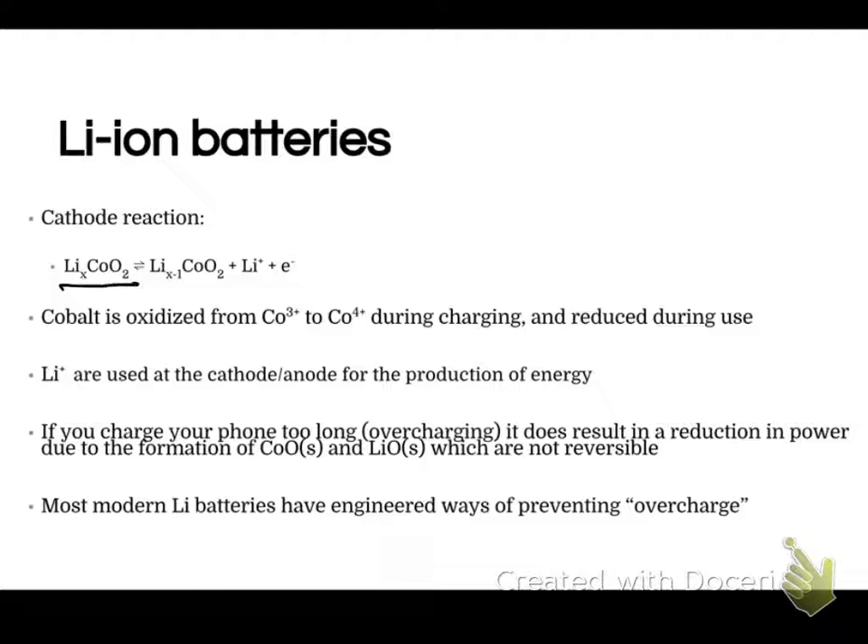You have this complicated solid mixture of lithium, cobalt, and oxygen, and we use an X for the subscript because it can vary — anywhere from five lithiums to ten or twenty, depending on the battery manufacturer. In the forward reaction, one of the lithiums leaves, so it becomes X minus one, producing a lithium ion and an electron. In this case, cobalt is oxidized, going from cobalt 3+ to cobalt 4+.